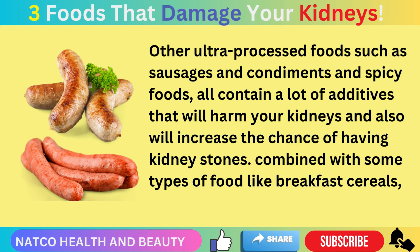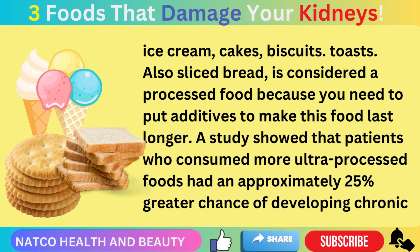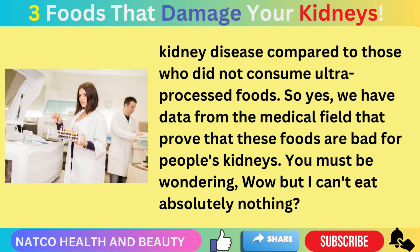Combined with foods like breakfast cereals, ice cream, cakes, biscuits, and toast — sliced bread is also considered a processed food because additives are needed to make it last longer. A study showed that patients who consumed more ultra-processed foods had an approximately 25% greater chance of developing chronic kidney disease compared to those who did not. We have data from the medical field proving that these foods are bad for people's kidneys.